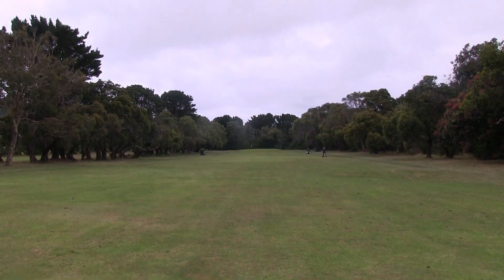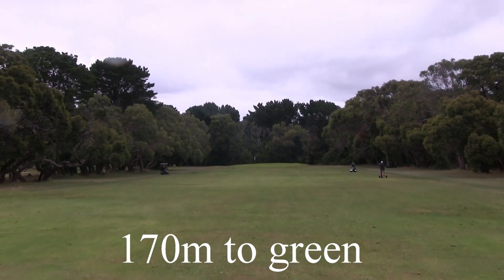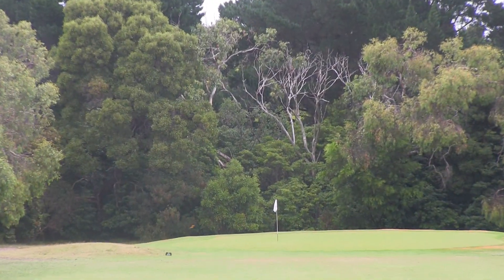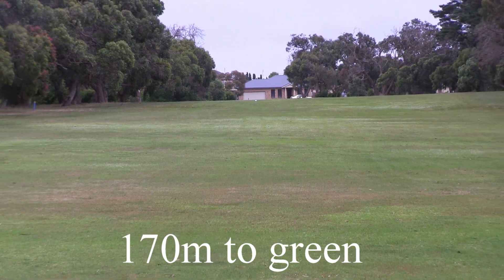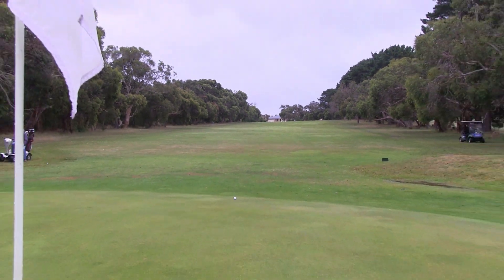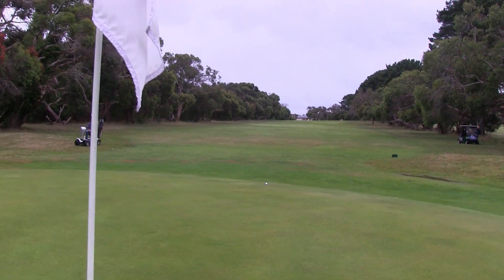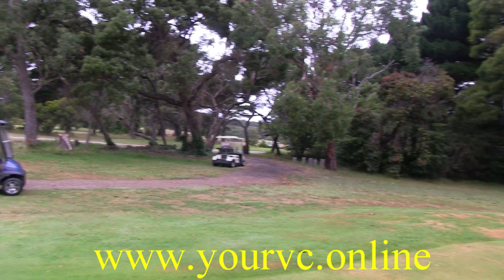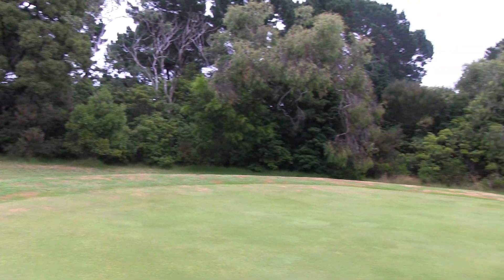So a good drive up here to the top of the hill and you've got 170 metres, slightly downhill. You don't want to go long — you're in trouble. There's also a bunker front right, so be careful of that. As you can see it's a little bit downhill, but the mature tree line fairway is here. You've got to be straight or you're in a bit of trouble. Not too much trouble around the green, just that bunker front right. If you do go long, you're in trouble.